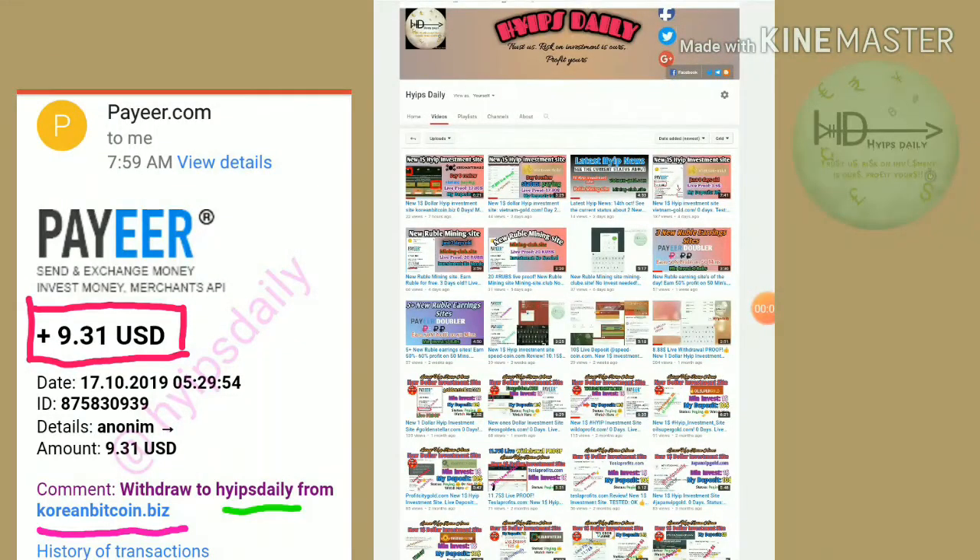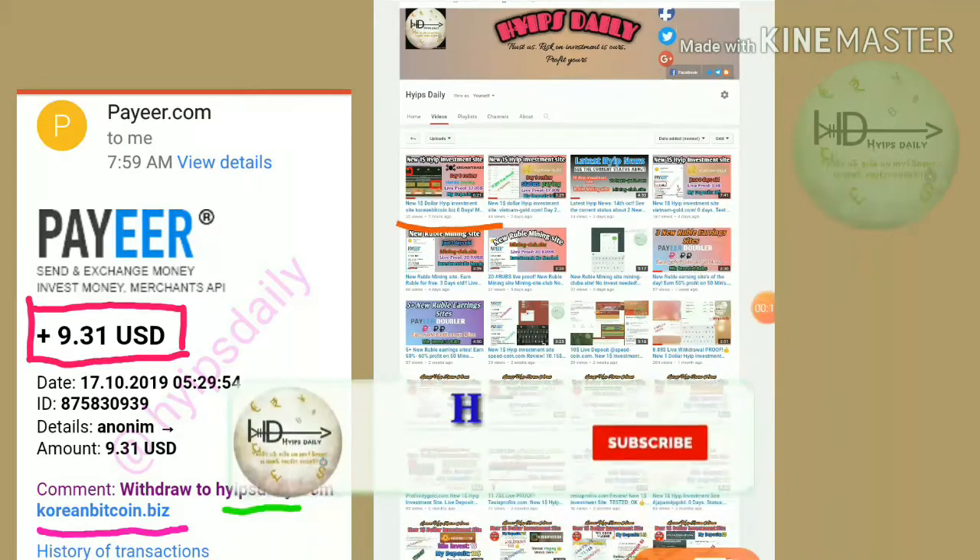Hello friends, welcome back to our YouTube channel Hyde Steady. In this video we are going to make a review about a dollar Muslim site. Its name is called KoreanBitcoin.biz.